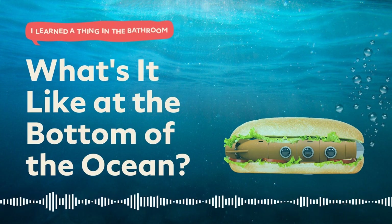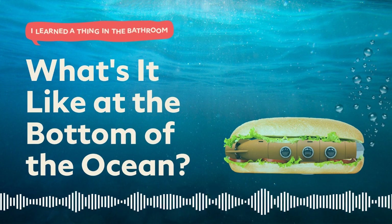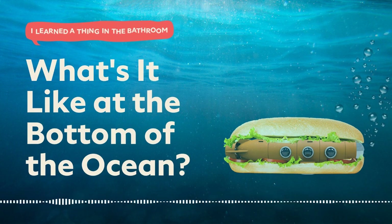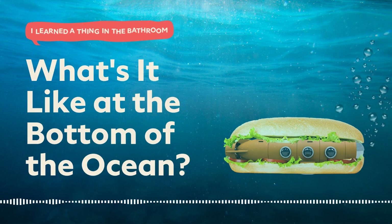Sadly, we can't know everything because we don't actually know everything. According to the National Ocean Service, despite the oceans covering 70% of the Earth, we have explored less than 5% of them. Believe it or not, we have a better idea of what's on the surface of Mars and Venus than we do the bottom of the ocean.